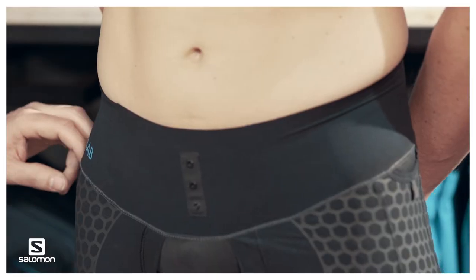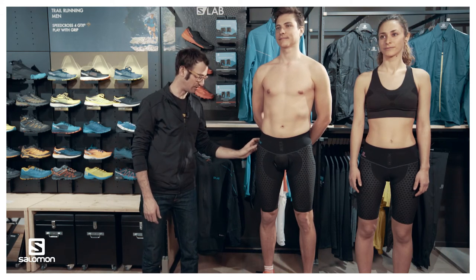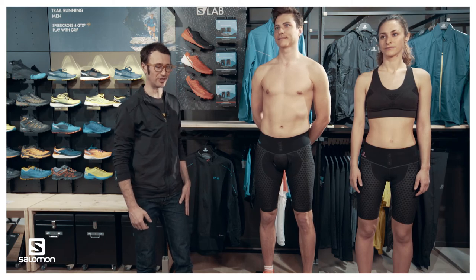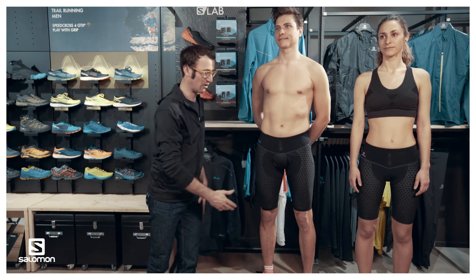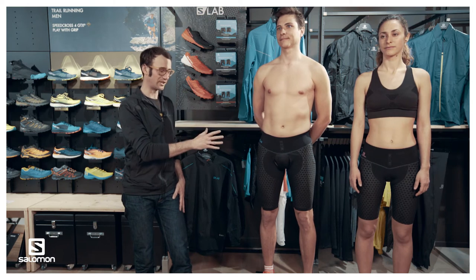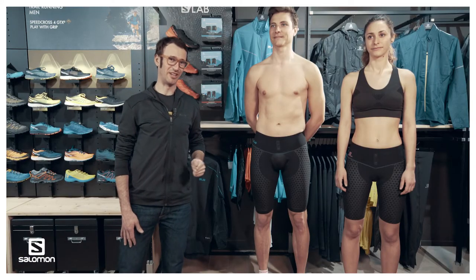Each underwear has a non-silicone grip tape that allows the garment to stay put on the skin, and one mesh pocket on each side, allowing the runner to store a gel, cell phone, or car key — staying close to the skin without bouncing. For men, there is also a functional fly opening. The SLAB EXO ALFTIGHT is your ideal partner for long distance and ultra-distance races, or during high-intensity training weeks when you want to recover on a daily basis.